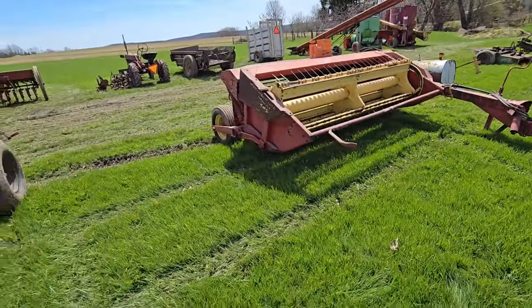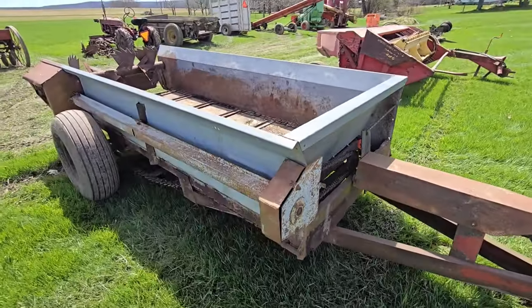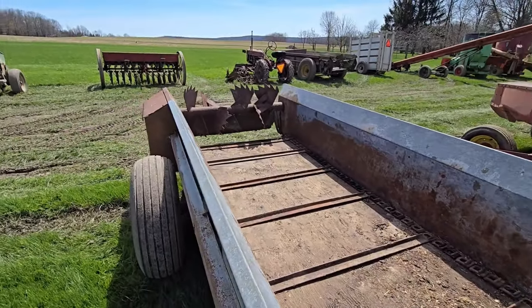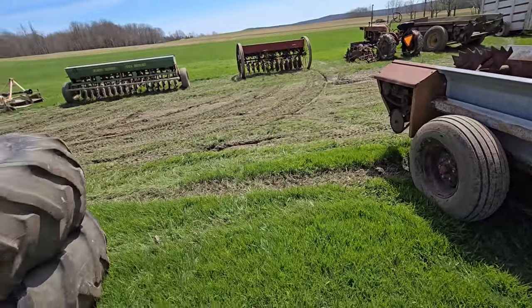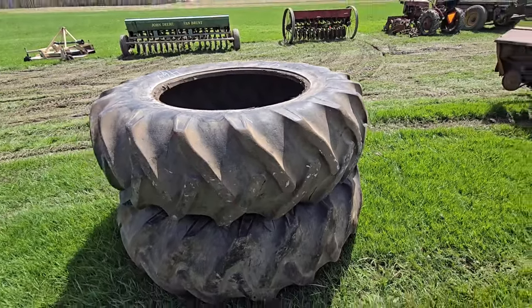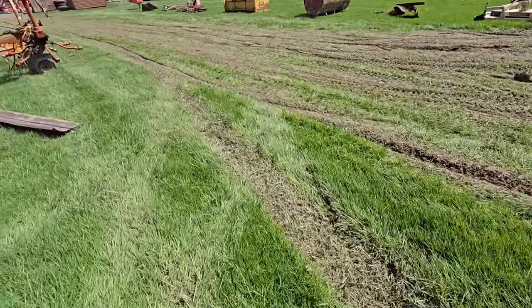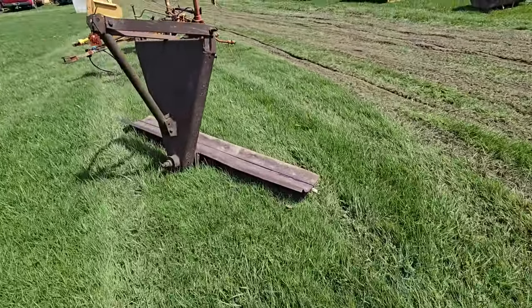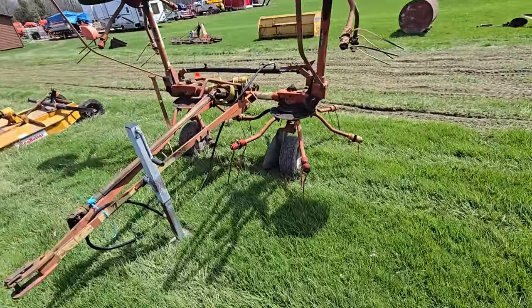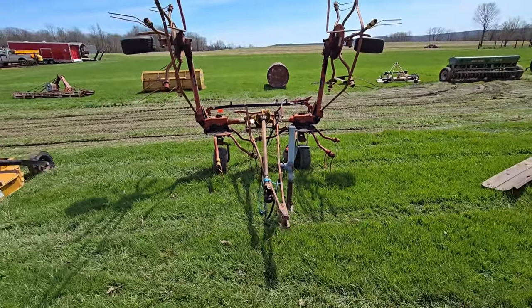489. There's a manure spreader — not too sure on the make. There's the inside: wooden floor. Here's a set of tires — they're 20.8 by 38s. Here's a three-point back blade. Here's a four-star tedder. Looks like it was bought at Wiggers — it's got the Wiggers sticker on it. Maybe it's a Citrex. Looks like it's missing a few arms on that spinner.